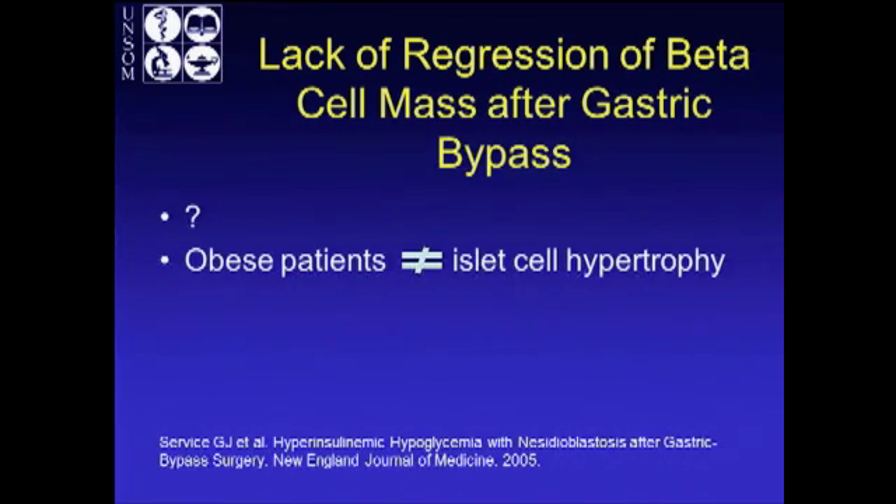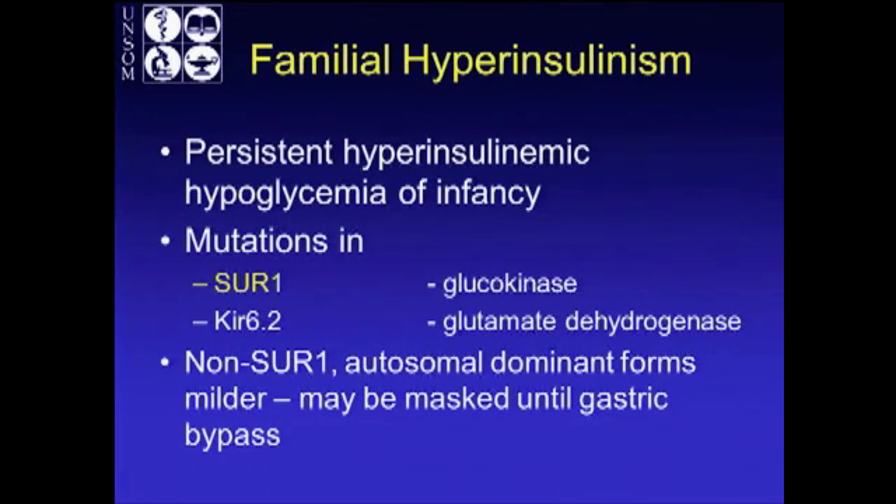Another proposed mechanism is lack of regression of beta cell mass after gastric bypass. But this assumes that you have beta cell hypertrophy with obesity, and we know that obese patients don't generally have islet cell hypertrophy, so why does it need to regress? So I'm going to forget about those two.